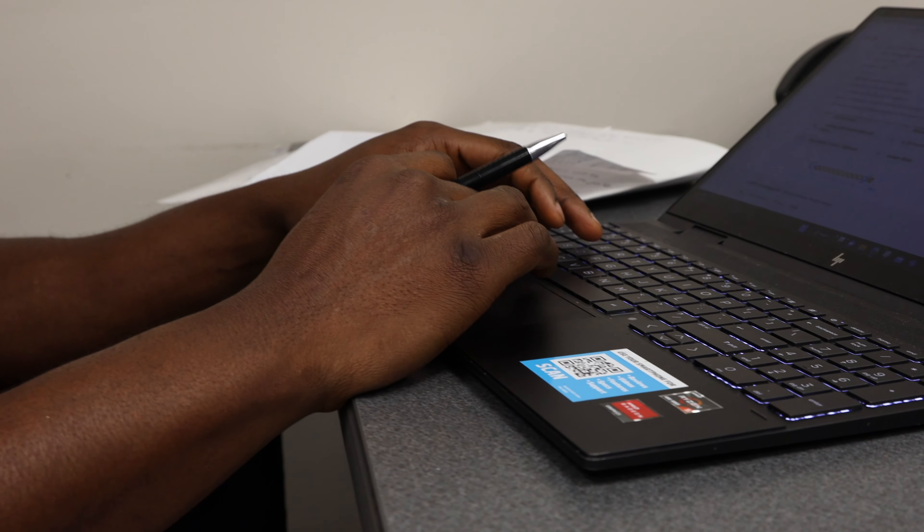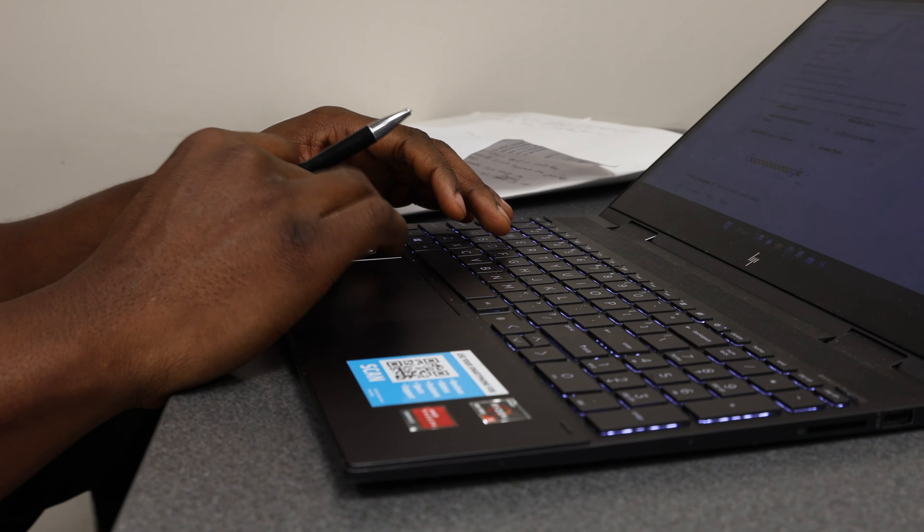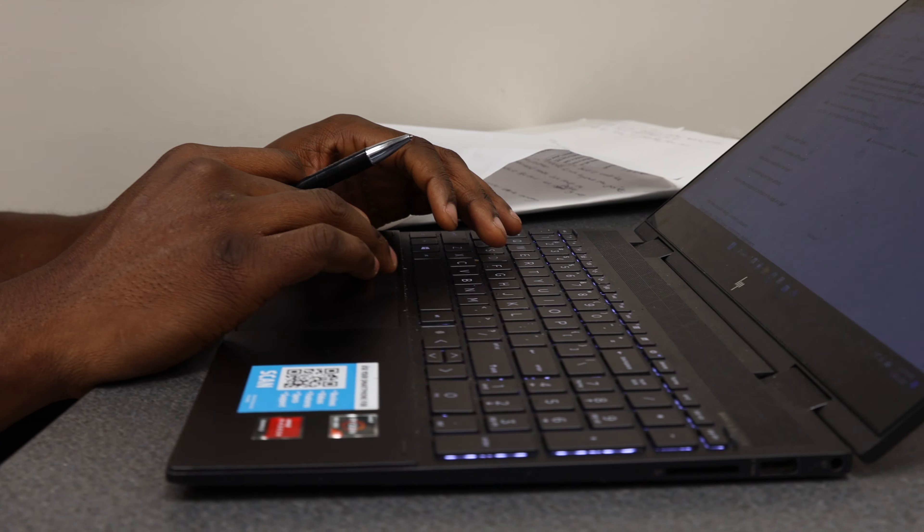We require scrub uniforms and clinical lab uniforms, and we have various software programs that are required in order to maintain our clinical records for the program.